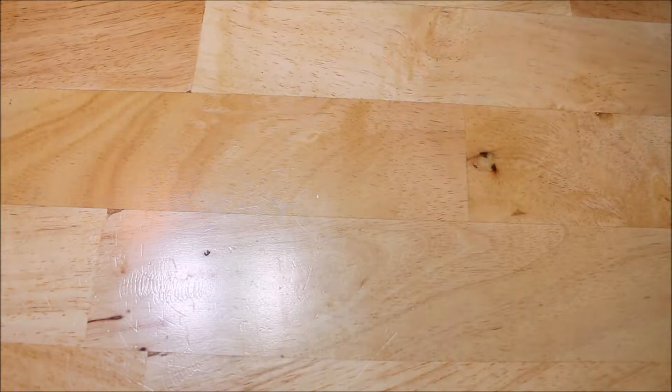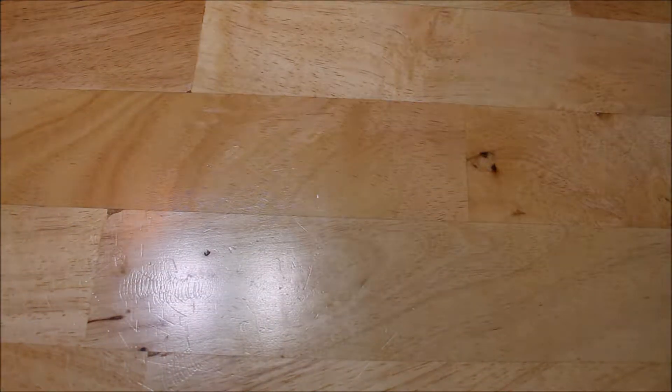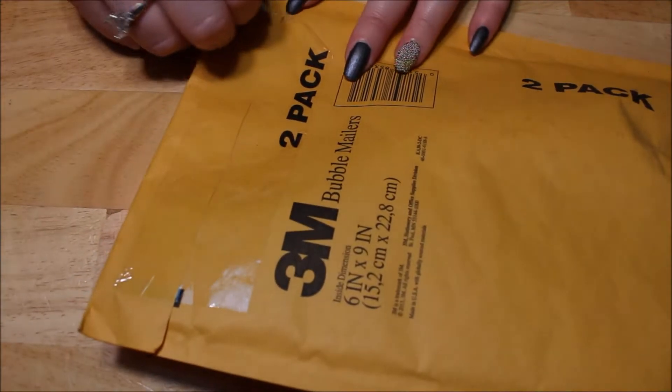Hello! For today's mail, I just have one package from California, from Listia.